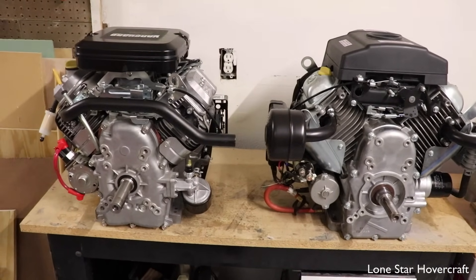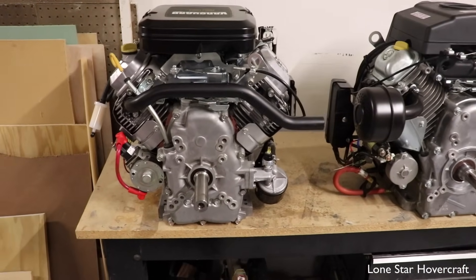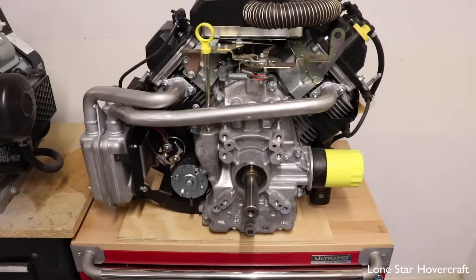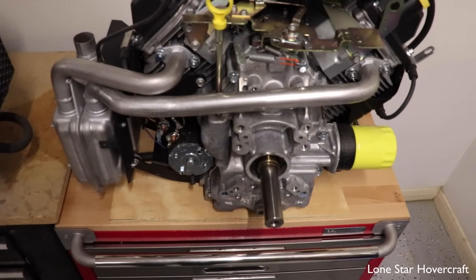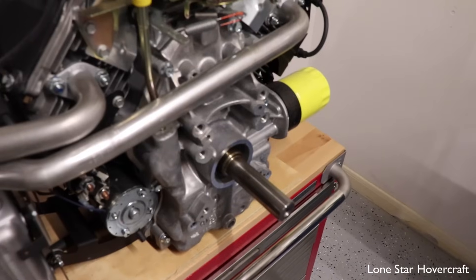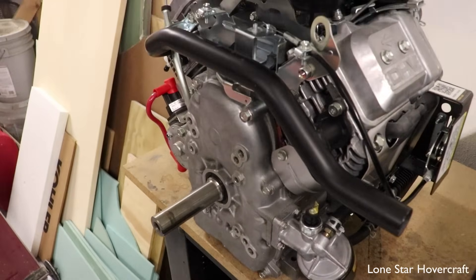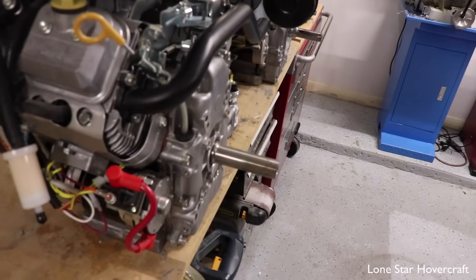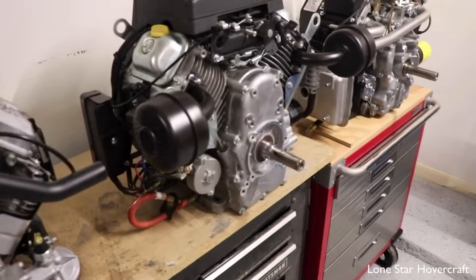One more difference worth discussing is exhaust setup. We mostly use belt reduction drives and occasionally direct drive propellers, both of which require good clearance around the exhaust ports. We like both the Briggs and the Kohler because the exhaust ports are set back further from the PTO shaft. The Kohler is the best by far — you can see there's plenty of room for the side headers going to the side-mount exhaust, giving great clearance for belt reduction drives and direct drive propellers. The Briggs is similar with its two-to-one collector side header.